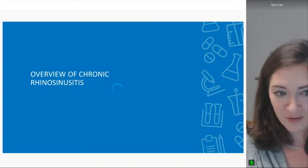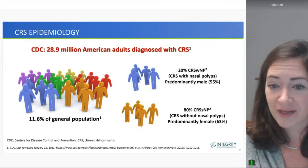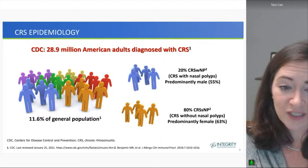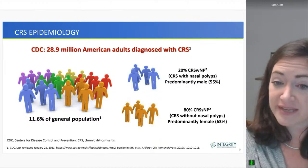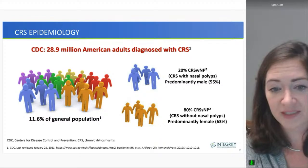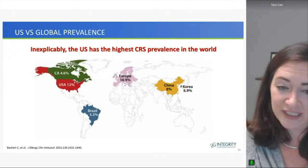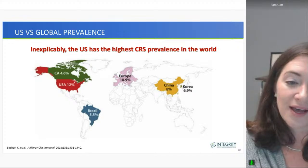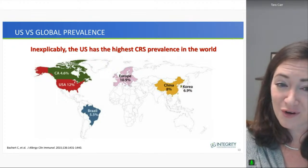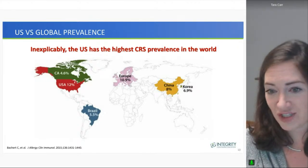We'll start by talking about what is chronic rhinosinusitis. It's a disease that affects 28.9 million Americans — about 11 to 12% of the general population. 20% of these patients have the nasal polyp subtype and tend to be more male. 80% have the non-polypoid subtype and tend to be predominantly female. The United States has the highest prevalence of chronic rhinosinusitis in the world — about 12%, compared to less than 5% in Canada, 5.5% in Brazil, 11% in Europe, and lower rates in China and Korea.